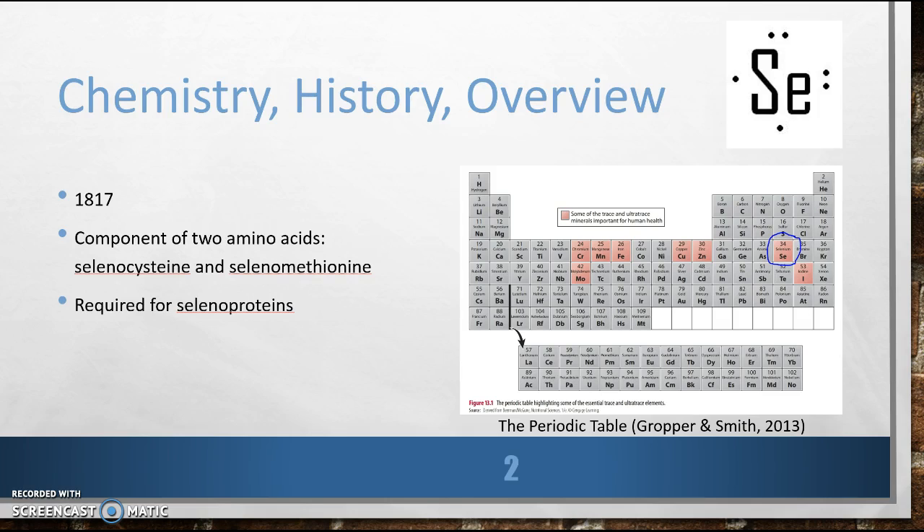He noted that I was also like sulfur and indeed had properties between sulfur and tellurium. I'm a component of two amino acids, selenocysteine and selenomethionine. I was named after Selene, the Greek goddess of the moon, and I can exist in two forms, as a silvery metal or as a red powder. Did I mention I was important? I didn't. I'm required for the function of selenoproteins, that is, selenium-dependent enzymes. My abbreviation is SE, but please call me selenium.